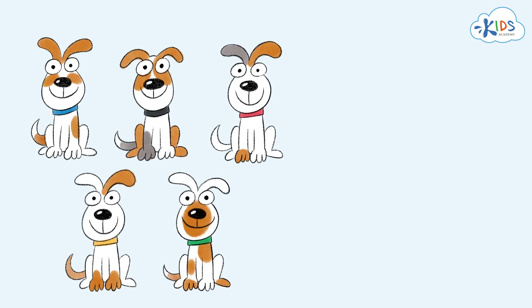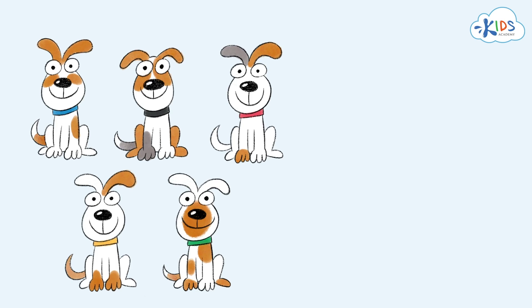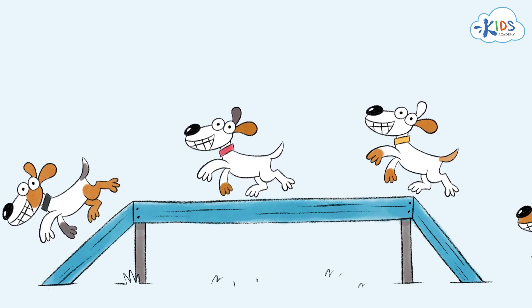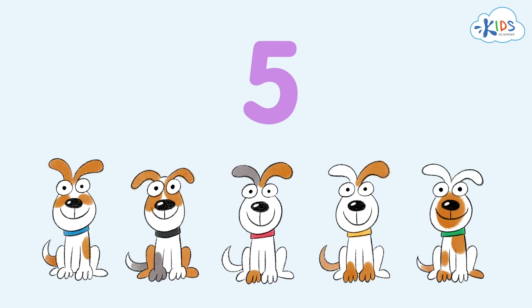Here are some young dogs. How many are they? They are five and we show their quantity with the number five. They've come here to show their strength and agility. All the five dogs have walked the beam. None has fallen down. Great job!